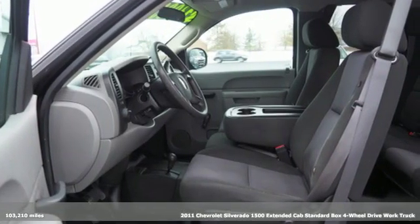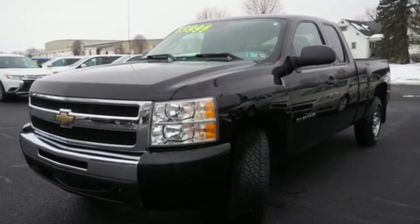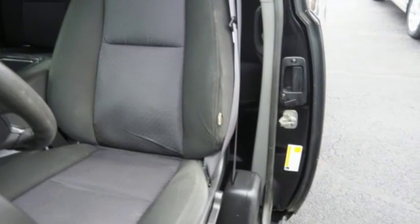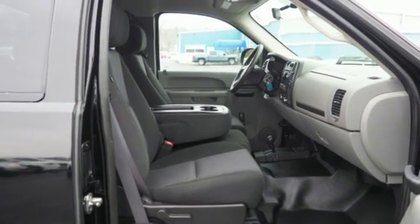Features include auxiliary audio input, two 12-volt power outlets, air conditioning, manual tilting steering column, automatic transmission, front tow hooks, gas pressurized shocks, and V8 engine.